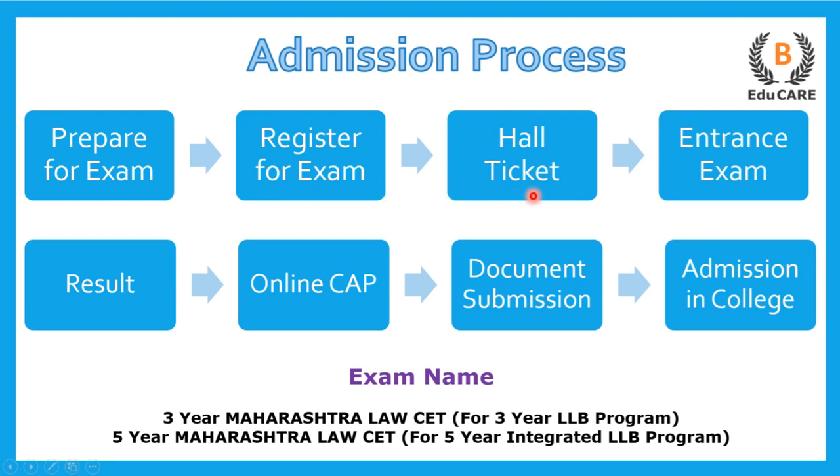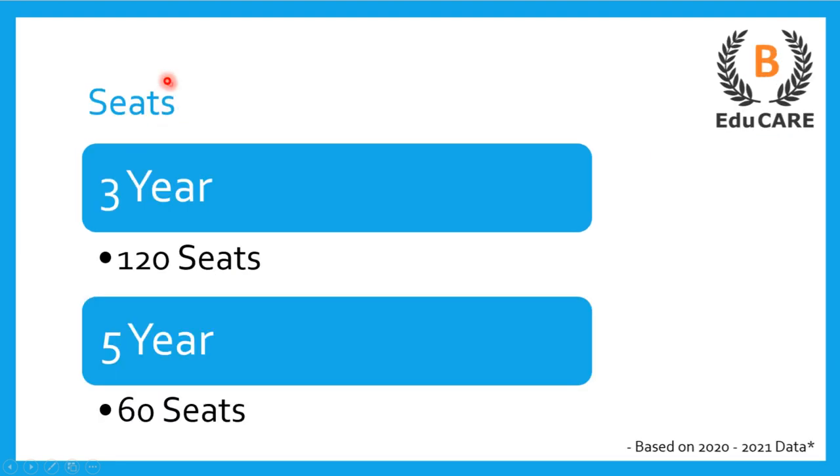After registering, you get a hall ticket with the examination center written on it. You have to go to the entrance exam, then you get your results. On the basis of that, an online centralized admission process called CAP round takes place, where you select college preferences. Based on that, you go to the college and finally get admission in that particular law college.